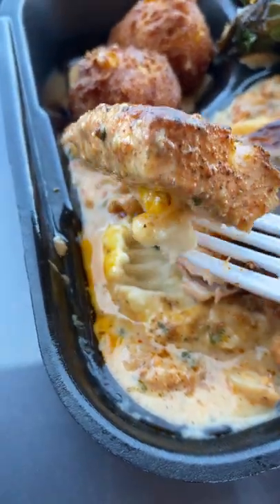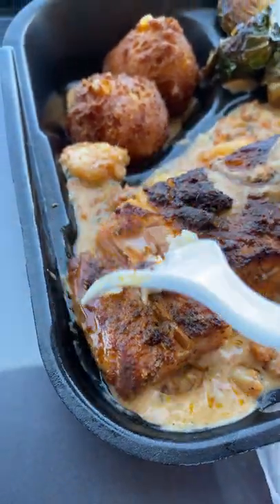But the most magnificent part of this meal was that salmon. Look at how tender it was. Lord have mercy.